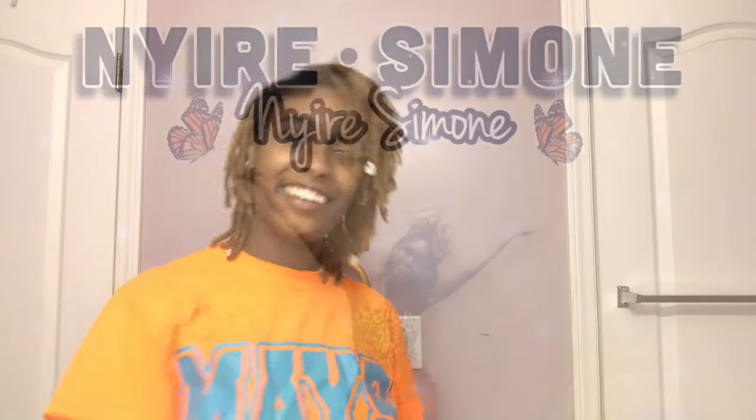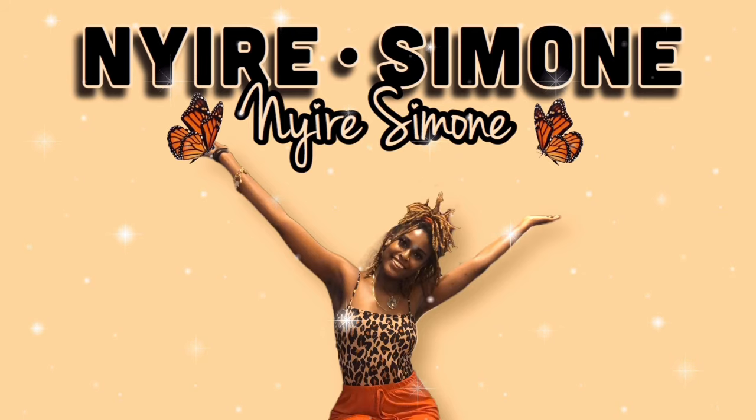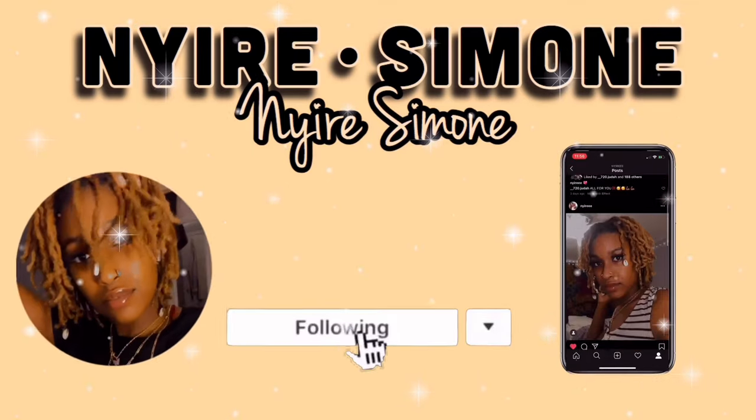What's up y'all and welcome to my first YouTube video! For those of you who are wondering how to pronounce my name, it's pronounced Nairie Simone — Nairie like I-ry but with the N, Nairie Simone. But anyways,